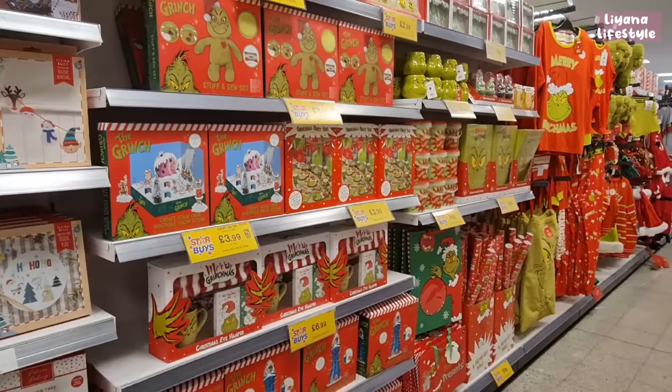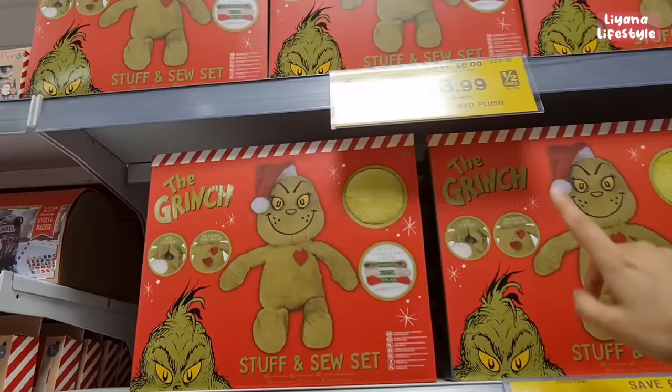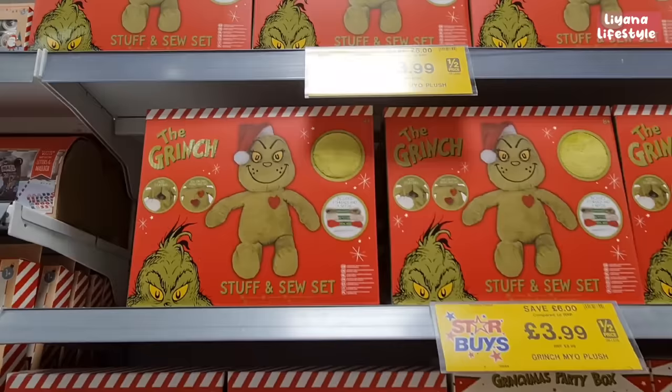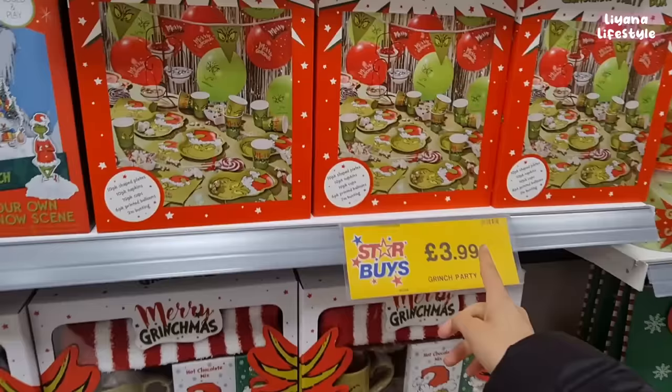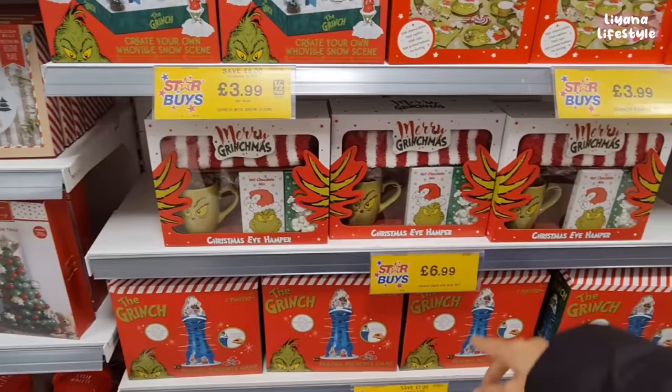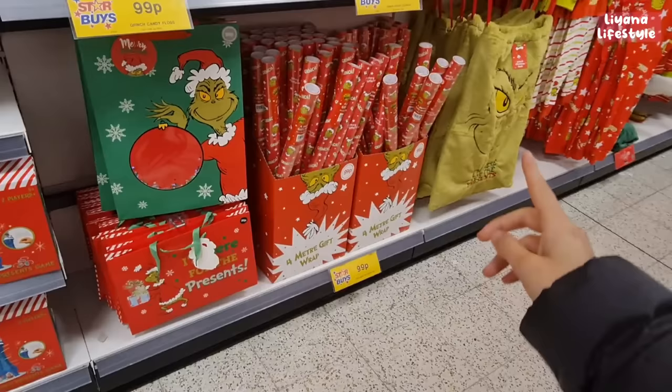Look at this whole Grinch set — confetti, ribbon, twine. There's so much Grinch, it must have done really well last year. Half price or less — RRP £10 and it's only £4. There's a create-your-own snow scene, a party box for £3.99, and a Grinch hamper for only £6.99 which looks worth a lot more — especially since it's Grinch themed. Those items generally sell for more.